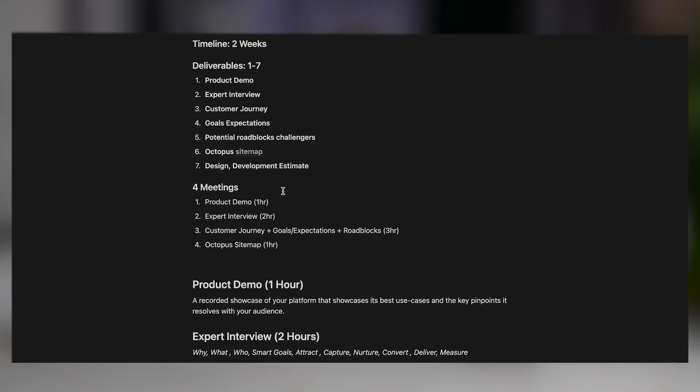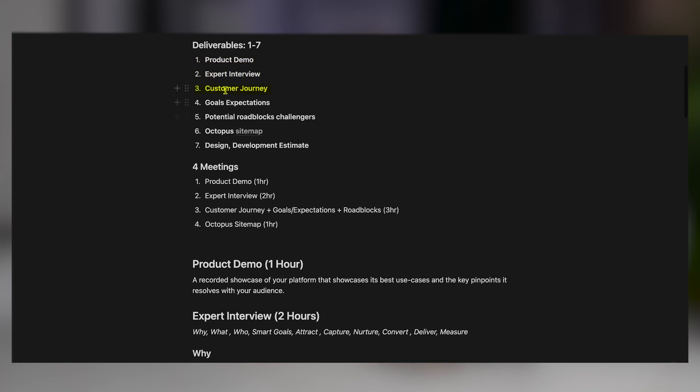In this workshop we're going to be going over the product demo, we're going to be doing an interview, we're going to understand the customer journey, we're going to understand the goals and expectations for the projects, we're going to see which potential roadblocks we have, we're going to create an octopus sitemap, and then we're going to be giving them a design and development estimate and hopefully going into the design itself.